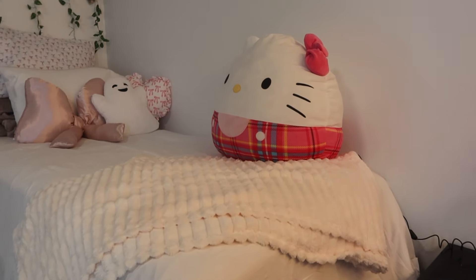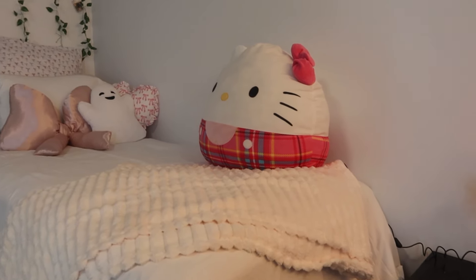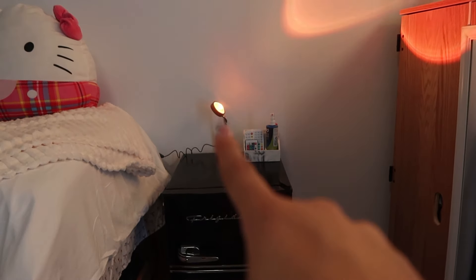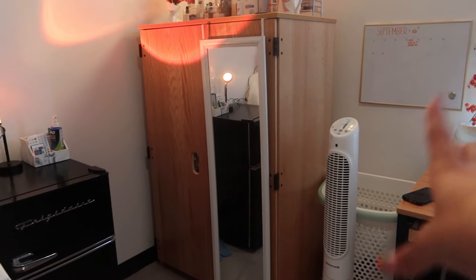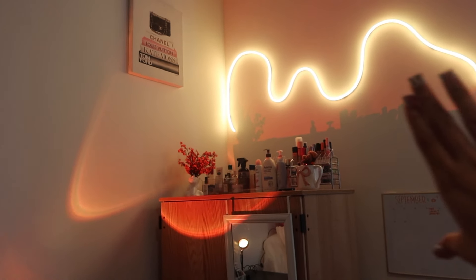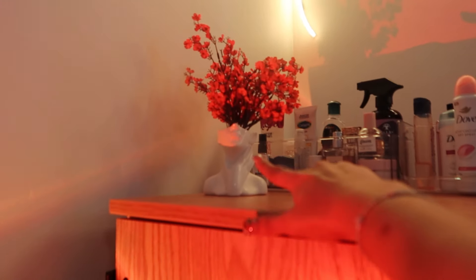I have my big Hello Kitty plushie there, and I really want to find a Halloween one — I feel like that would pull the whole look together. Up on the walls I have my picture frames from Ross or Marshalls. Right here I have my mini fridge, and then I have this lamp I incorporated after finishing my calendar — it really fits the vibe. My closet is right here with my mirror. You can see my calendar, laundry basket, and fan. Looking up, it's everything to do with self-care, hair care, beauty, and makeup. I have the little vase right here, which looks super cute.